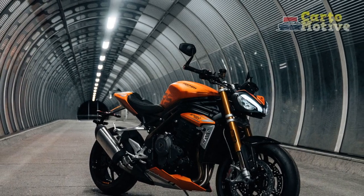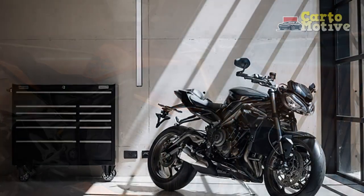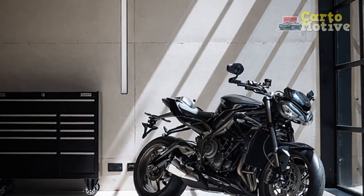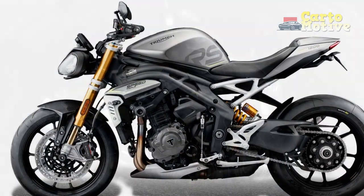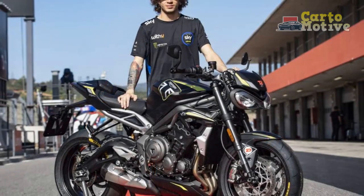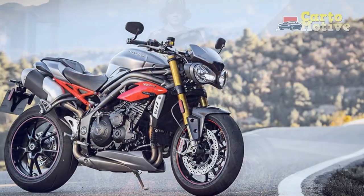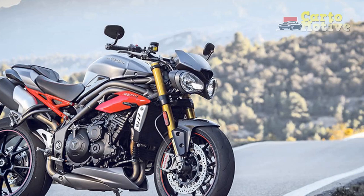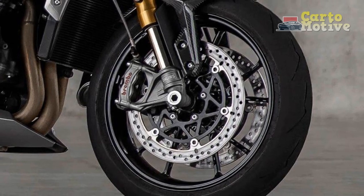Riding Experience: Climbing aboard the Triumph Speed Triple RS is an invitation to pure motorcycling nirvana, offering a relatively upright riding position that promotes both control and long-distance touring capabilities. The well-padded seat and intuitive control layout ensure that riders can stay in the saddle for extended periods without discomfort. Firing up the engine triggers an exhilarating symphony, with the triple-cylinder engine producing a distinctive exhaust note that resonates with the spirit of performance. As you twist the throttle, the bike's responsiveness is immediate, urging you to explore its limits. The Speed Triple RS feels planted and composed at high speeds, inspiring confidence and encouraging spirited riding on any road.